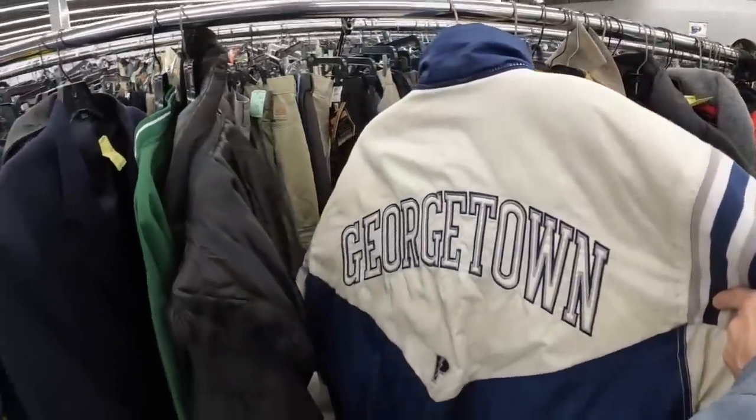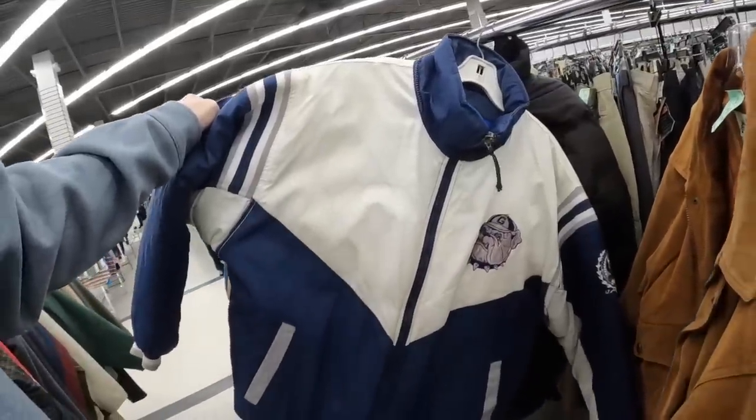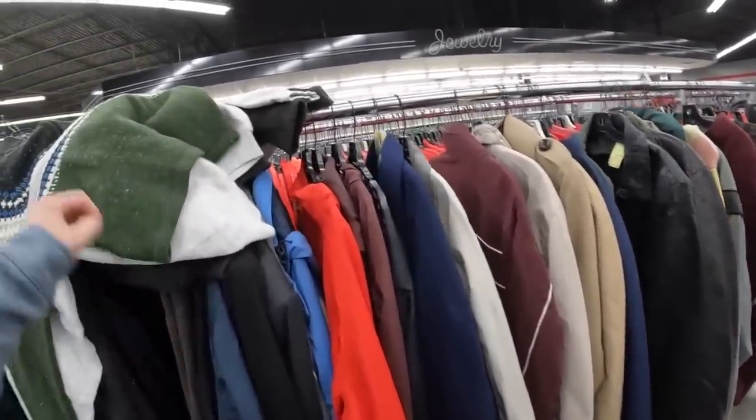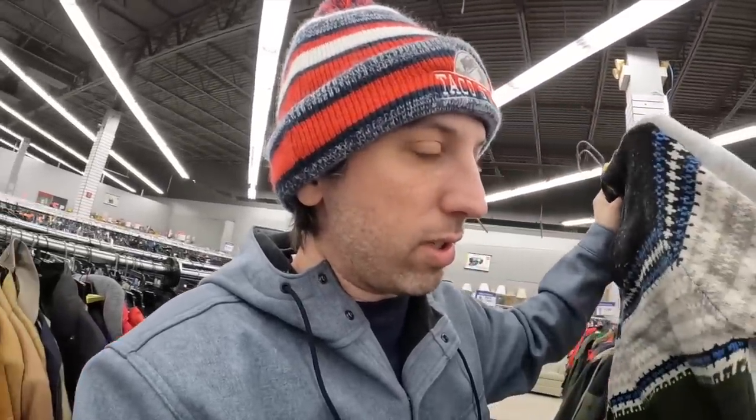I'll leave that for someone who really loves Georgetown, but it's cool to see a vintage Pro Player jacket here. A while ago at the flea market, a lady had probably 50 Pro Player and Starter jackets — all the good teams — wanting $15 each. I only bought two. Looking back, I probably should have bought them all. They haven't dropped in price, let me put it that way.